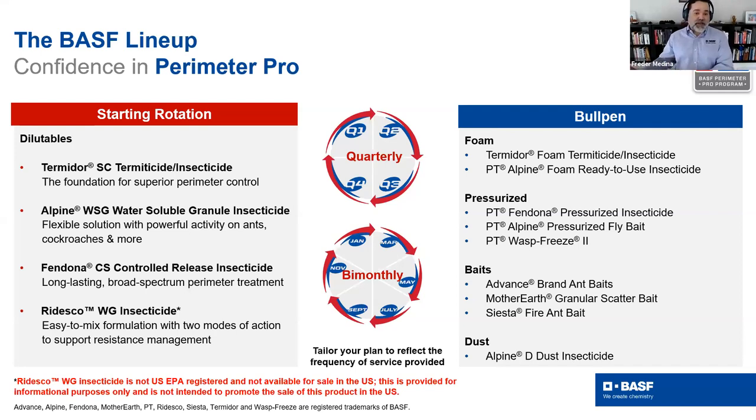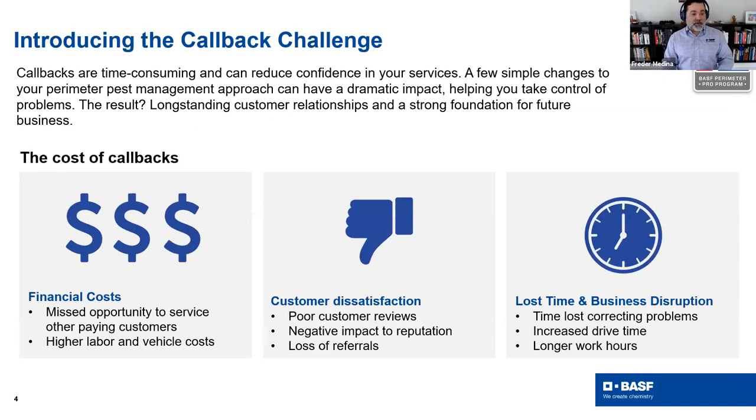On the right-hand side you have the bullpen — these are your specialist products. You want these to be top quality, easy to use, ready-to-use type products. You're going to be able to learn about these products through this seminar series.